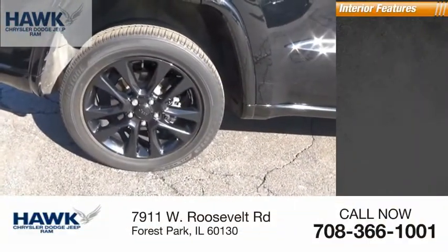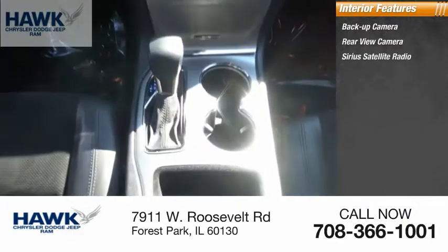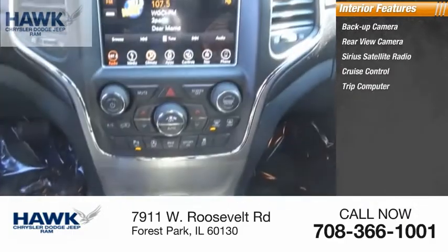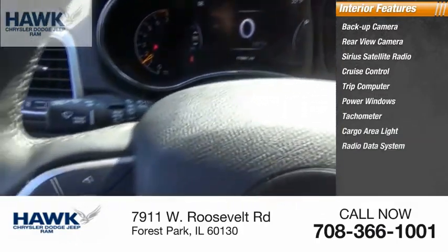Inside you'll find a back-up camera, rear-view camera, Sirius satellite radio, cruise control, trip computer, power windows, tachometer, cargo area light, radio data system, and compass.